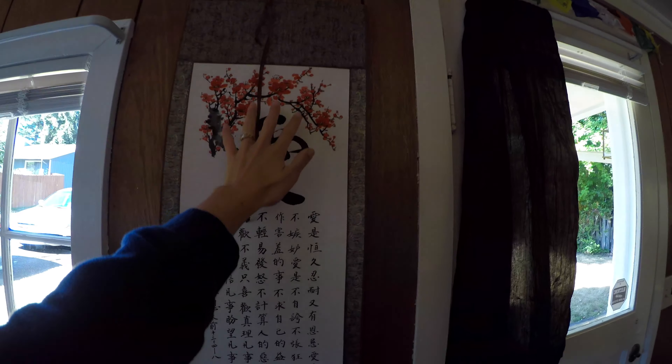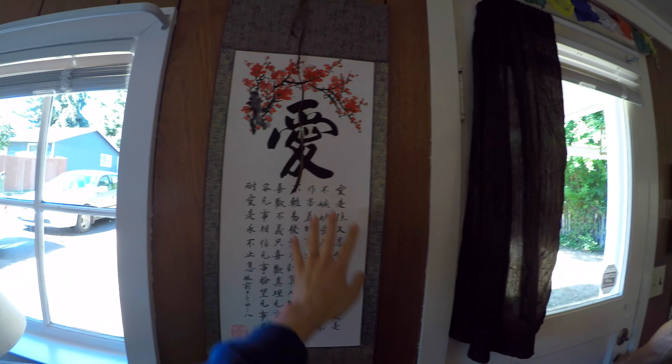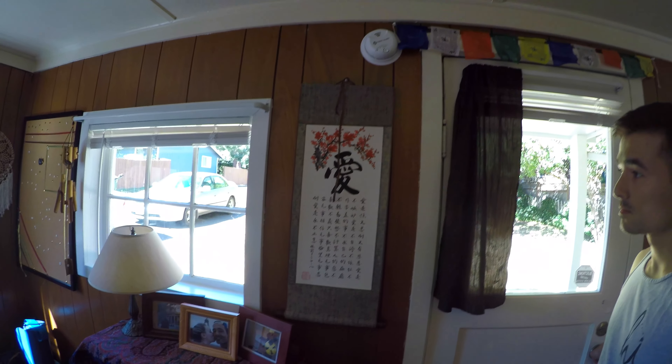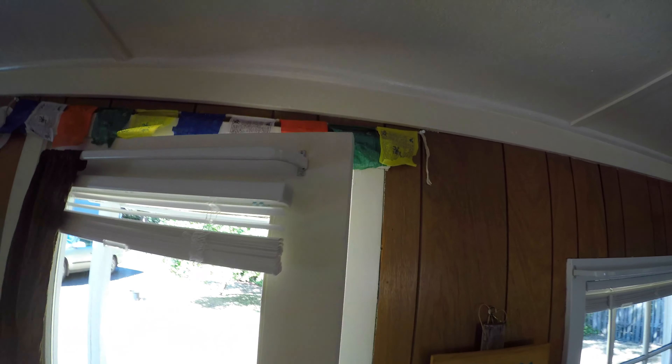This was from Mark's brother and sister-in-law for our wedding. It has First Corinthians in Chinese, which is where they've been living for the past seven years. And then we have our little prayer flags up here — every time we leave, it gives us a little blessing.